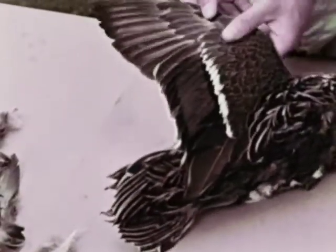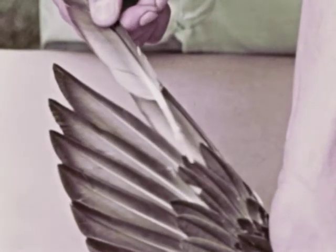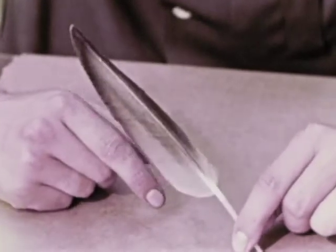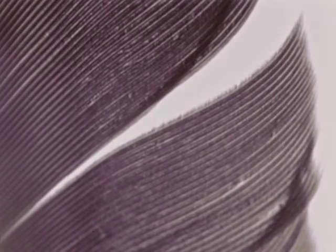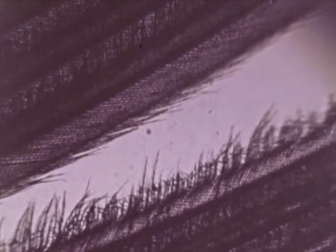We'll remove a wing feather from this duck and examine it more closely. The stem-like part at the bottom is called the quill. Above the quill is the vein, the main part of the feather. Under a magnifying glass, we can see the long, thin parts called barbs that make up the vein. Along the edge of each barb are tiny branches called barbules, which hook the barbs together.